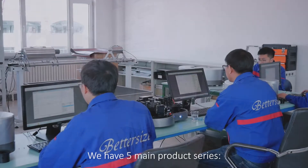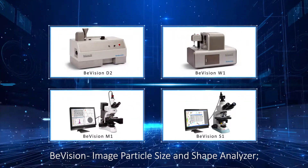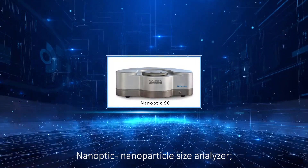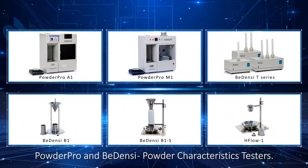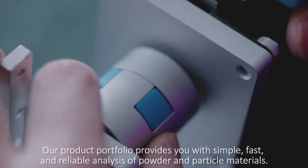We have five main product series: BetterSizer, Laser Particle Size Analyzer; B-Vision, Image Particle Size and Shape Analyzer; Nanoptic, Nano Particle Size Analyzer; PowderPro and Bedensi, Powder Characteristic Testers. Our product portfolio provides you a simple, fast and reliable analysis of powder and particle materials.